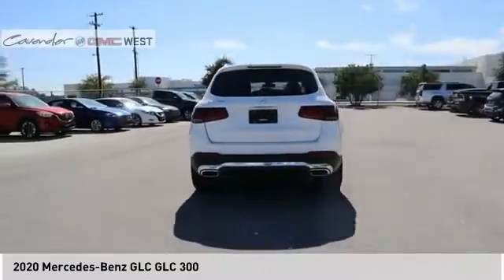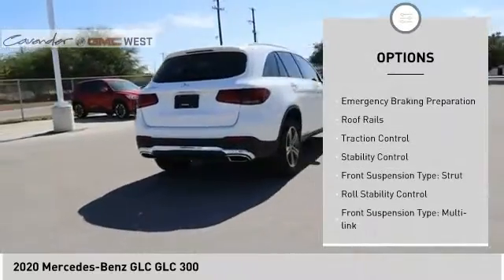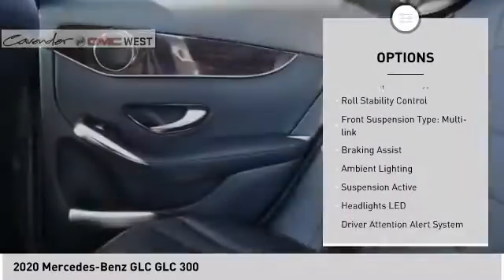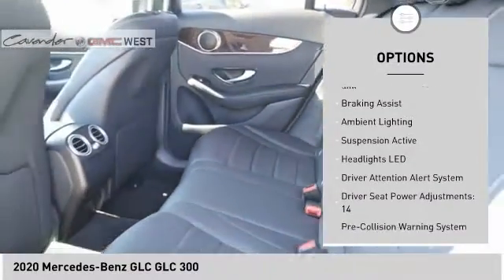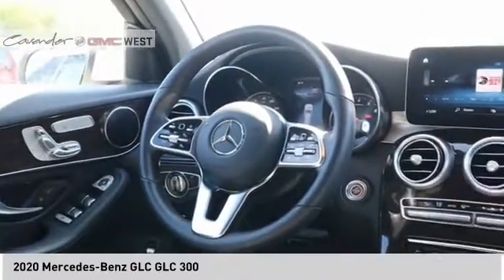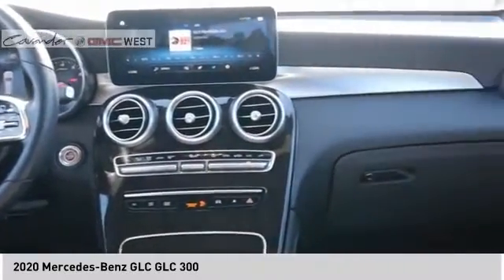Here are some of this vehicle's great options: power windows with safety reverse, emergency braking preparation, roof rails, traction control, stability control, front suspension type strut, roll stability control, front suspension type multi-link, braking assist, and ambient lighting.